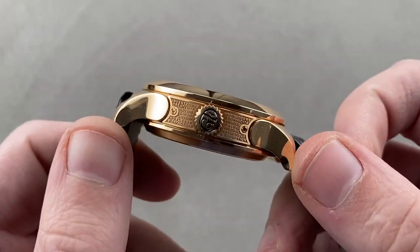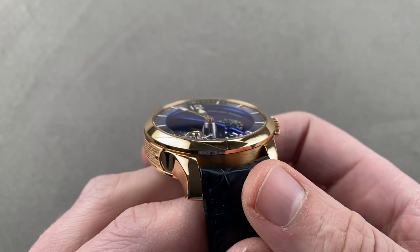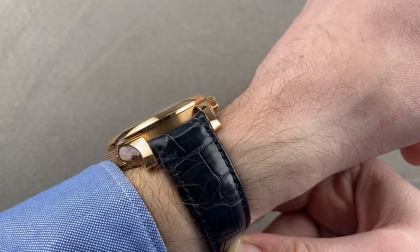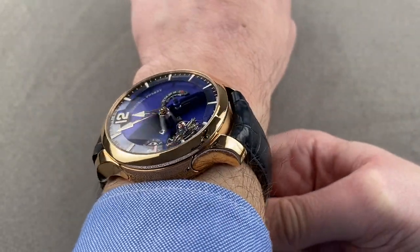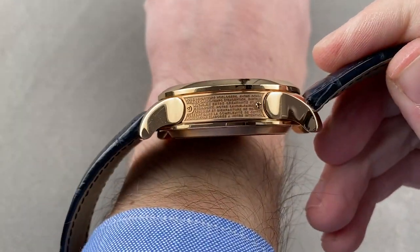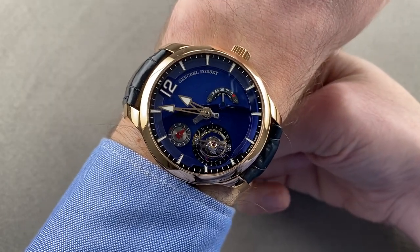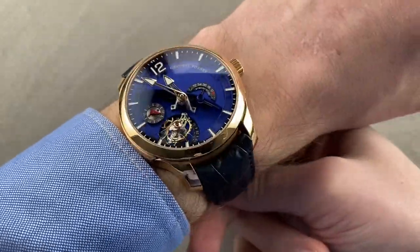43.5 millimeters in diameter, 15.4 millimeters thick by 52.3 millimeters lug to lug, with a 22 millimeter spacing between the lugs. On my wrist — 16 centimeters circumference — it's a big watch. It won't fit underneath the cuff, though you might fit it under a jacket. The lugs curve down rather dramatically, wrapping around the wrist rather than flaring out — you can see them vanish off to the side rather than striking straight out. It's a very handsome watch, with a substantial and bold aesthetic.